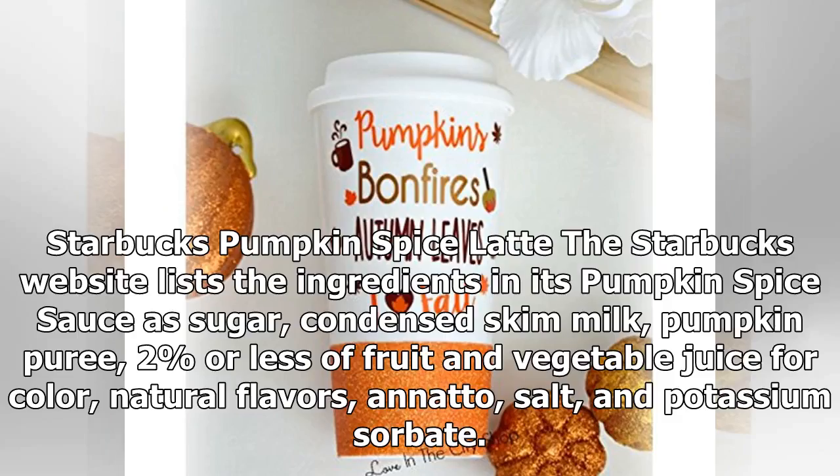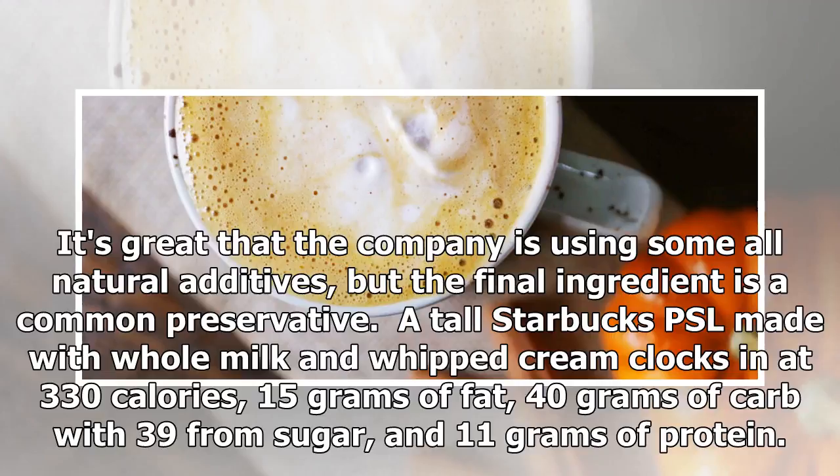Starbucks Pumpkin Spice Latte: The Starbucks website lists the ingredients in its pumpkin spice sauce as sugar, condensed skim milk, pumpkin puree, 2% or less of fruit and vegetable juice for color, natural flavors, annatto, salt, and potassium sorbate. It's great that the company is using some all-natural additives, but the final ingredient is a common preservative.